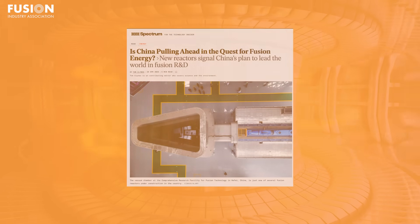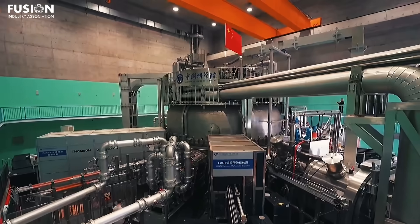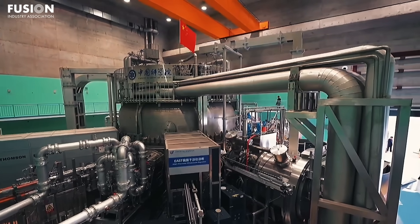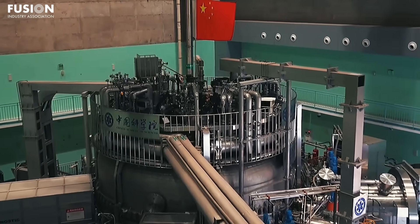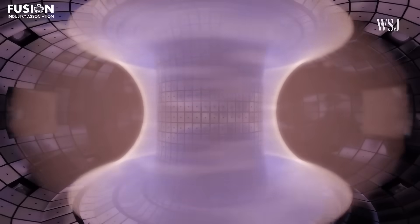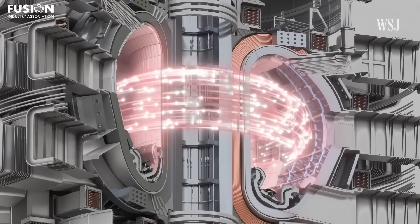Finally, we have a story from IEEE Spectrum about how China continues to make bold strides in fusion research, with recent announcements highlighting its growing lead in global research and development. The country has achieved a new milestone at its Experimental Advanced Superconducting Tokamak, or EAST, holding a 158 million degrees Celsius plasma for over 1,000 seconds, breaking global records for temperature and stability. China's government has outlined a clear fusion roadmap to complete an industrial prototype device by 2035 and begin commercial operation by 2050. Backed by vast infrastructure and state investment, these targets appear increasingly realistic. In addition to EAST, China is building new experimental plants and expanding international partnerships, particularly through ITER.